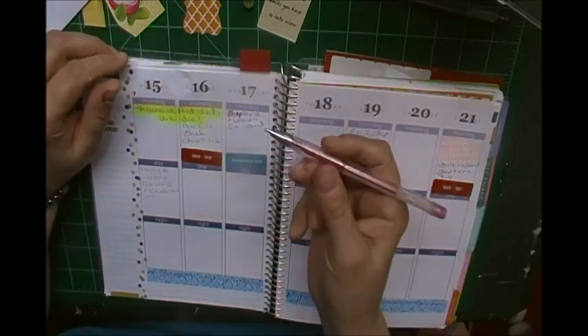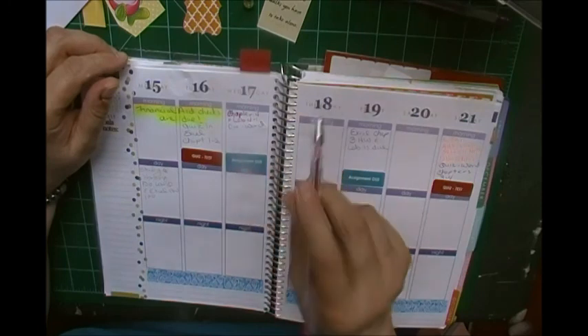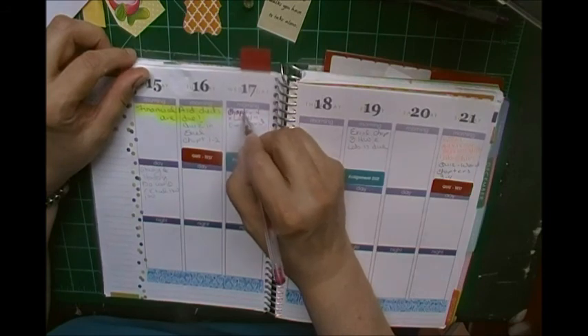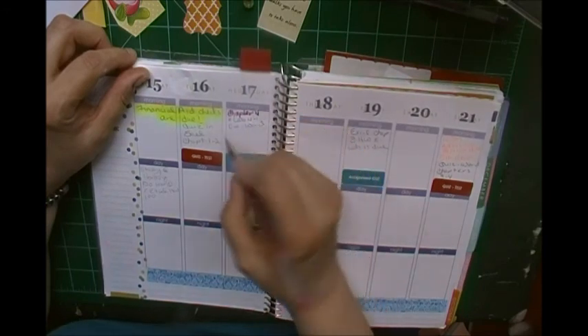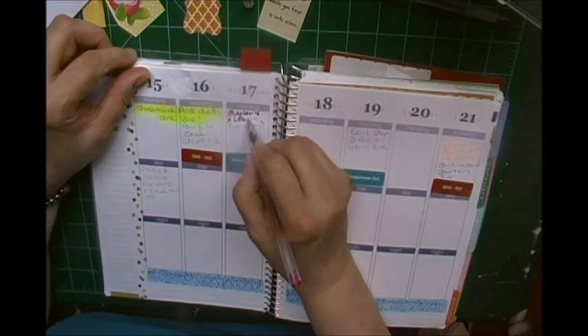What I'm doing right now is I'm taking my pink — it's a sparkly gel pen — and I'm going to go over my document production, because I do all that in pink. But I did it in pencil to begin with, so I'm just going to go over that.